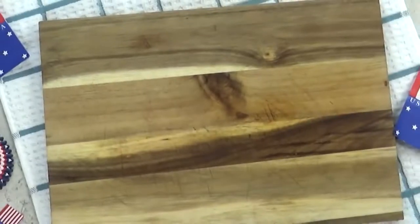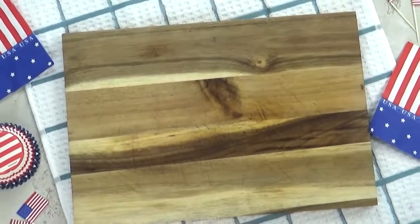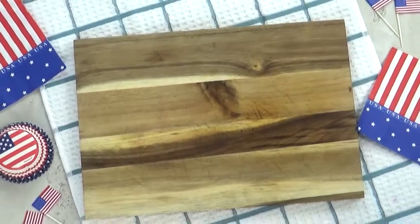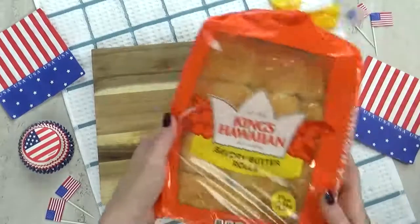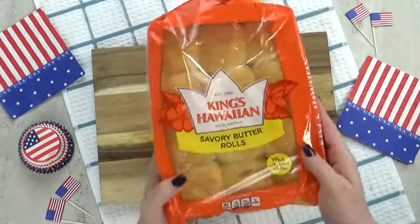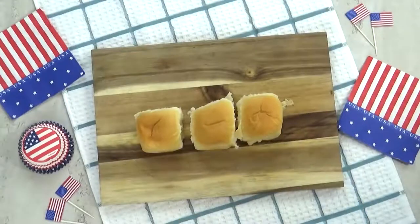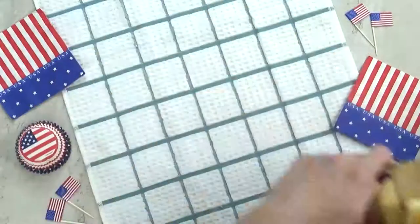Welcome to lunch idea number three. This one I'm calling the All-American Burger — it's going to be a hamburger DIY. Today's burgers are actually going to be mini sliders. For the bread, I'm using some King's Hawaiian rolls — these are actually the savory butter rolls, not the sweet ones. I like them both, I just wanted to give these a try.